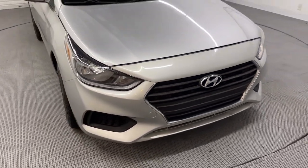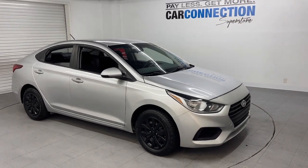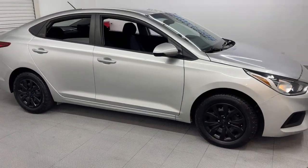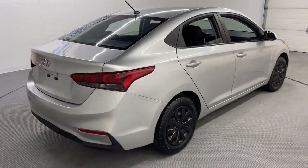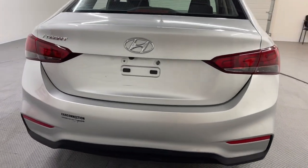Hey, what's up guys, coming at you from the Car Connection Superstore. Today we're going to be going over a 2018 Hyundai Accent SE. This car does come with four BF Goodrich tires with a tread of 10. Making my way around the rear end of the vehicle, you can also see that it comes equipped with a backup camera.